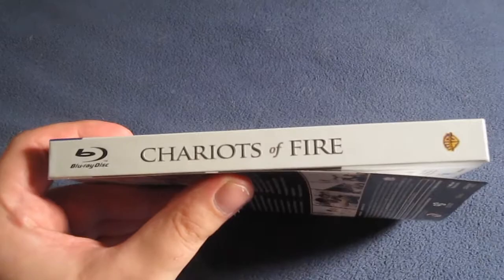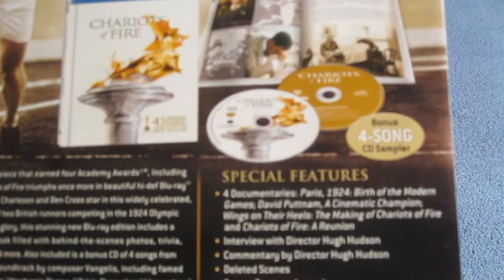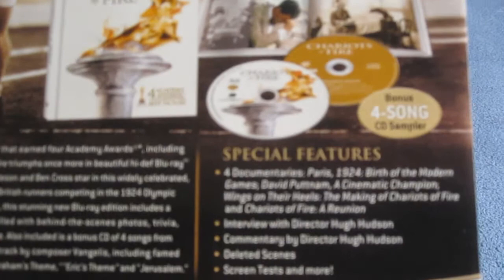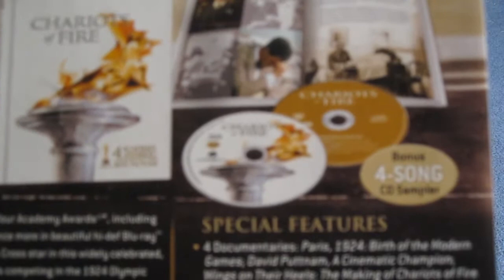There's the spine, and here's the back, which goes over the contents of the film and special features. Special features include four documentaries: Paris 1924 Birth of a Modern Games, David Puttnam: A Cinematic Champion, Wings on Their Heels: The Making of Chariots of Fire, and Chariots of Fire: A Reunion. Also included are an interview with director Hugh Hudson, commentary by director Hugh Hudson, deleted scenes, screen tests, and more. And of course the bonus four-song CD sampler with tracks from Oscar-winning soundtrack composer Vangelis, including the famed number one hit Titles, as well as Abraham's Theme, Eric's Theme, and Jerusalem.